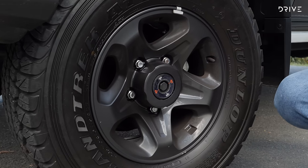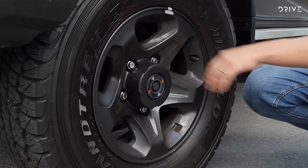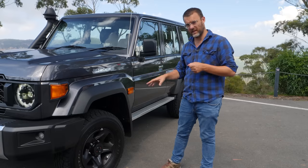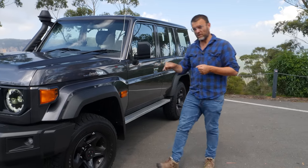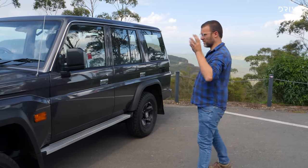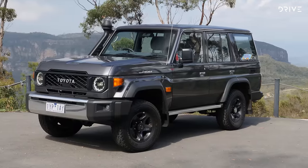GXL also gets 16-inch alloy wheels; the workmate gets a 16-inch steel wheel with a slightly taller but narrower tyre — Dunlop Grand Trek, not a bad setup really as standard kit. But I don't doubt a lot of people will be throwing these in the bin very quickly for aftermarket bits and bobs.